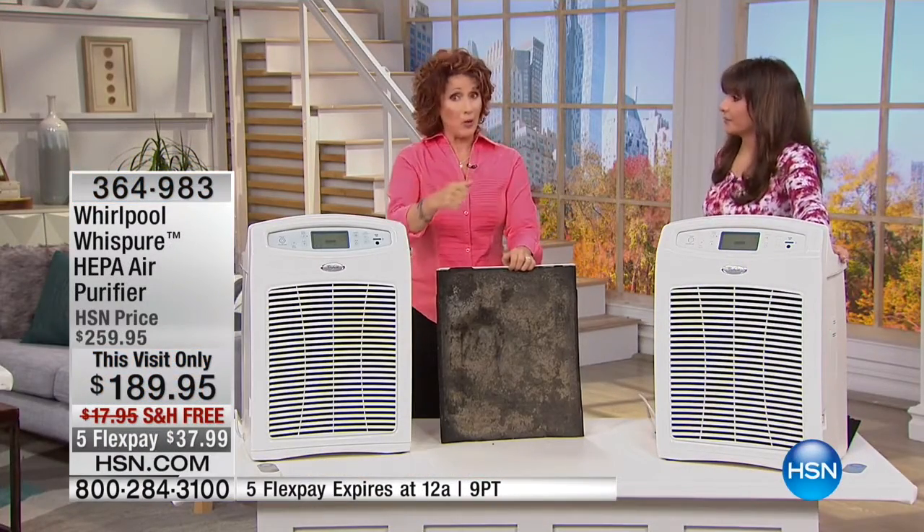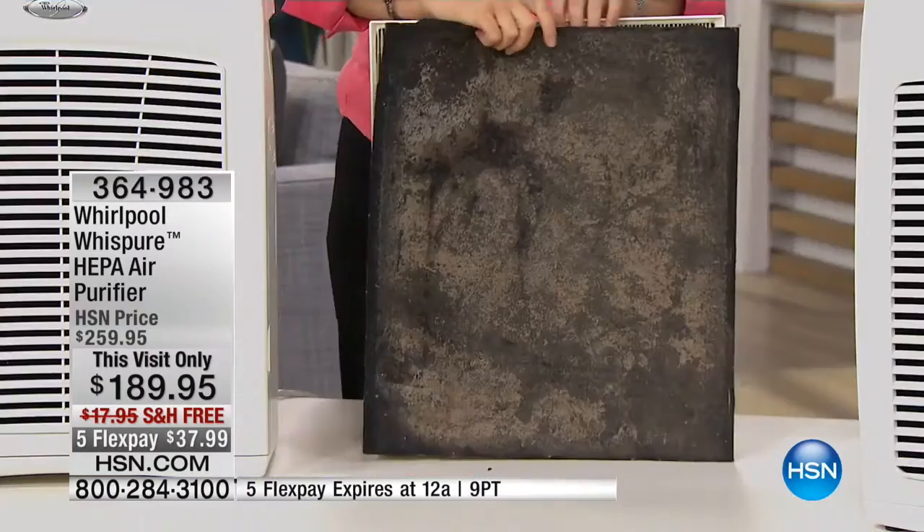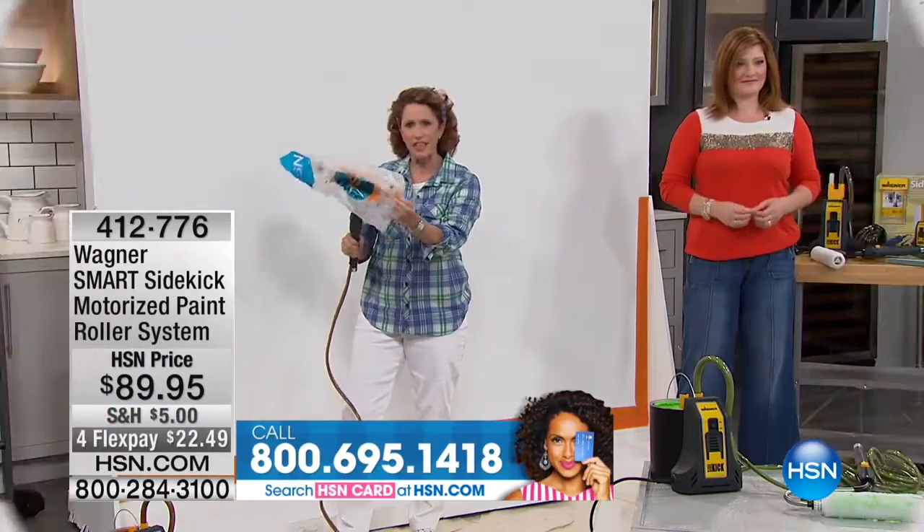I was looking at the pollen map — the ragweed is coming, even blowing down here in Florida. Every single person I've talked to has sinus pressure, sneezing, hacking, runny nose — it kind of emulates a cold. There's nothing we can do about the outdoors, but when you get into your home, just because you shut the door doesn't mean you're shutting anything out — it gets in.